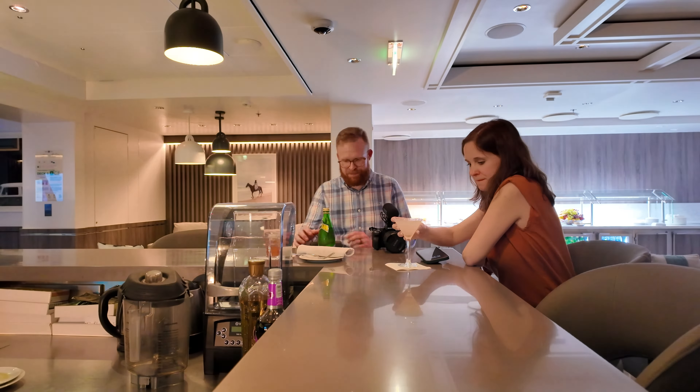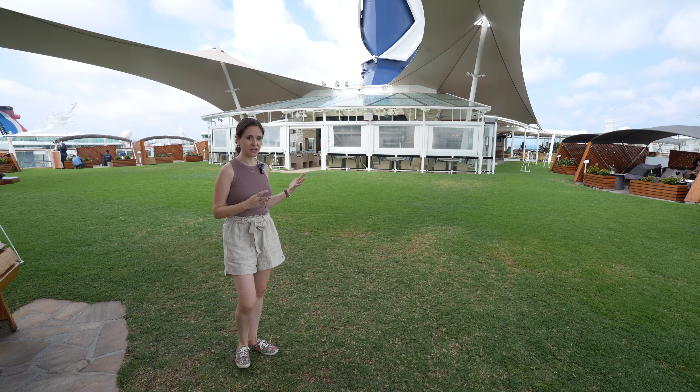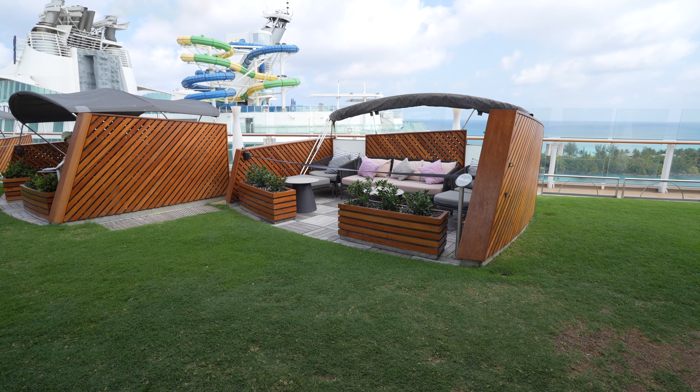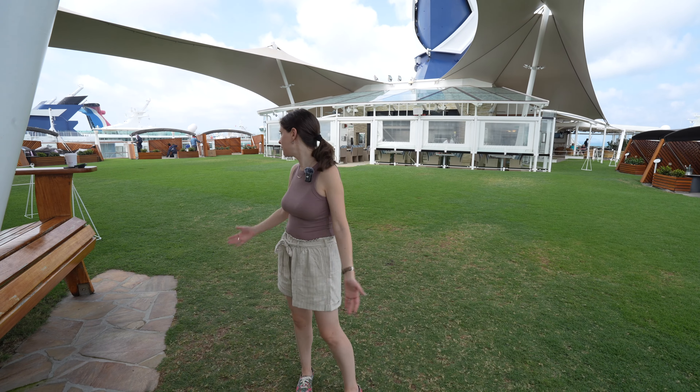Up on the lawn they have this amazing humongous Adirondack chair — they have one on both sides, it's a fun photo op. They have a huge lawn — hence the name — with real grass on the ground, not turf. Somebody's sole job on this ship is to take care of the lawn: mow it, keep it alive. They do fun activities up here like bocce ball and cornhole. You can have a picnic, and they also have cabanas where you can rent them for up to four people — great if you have kids.